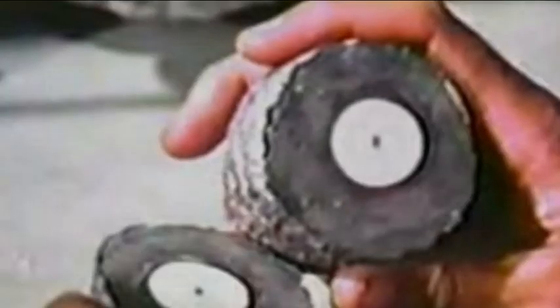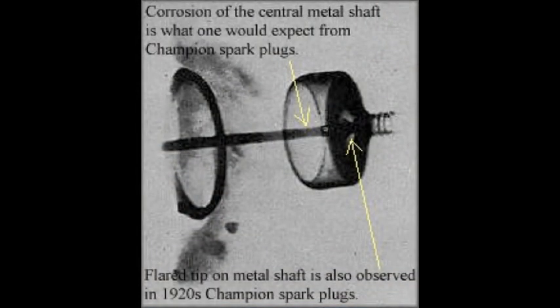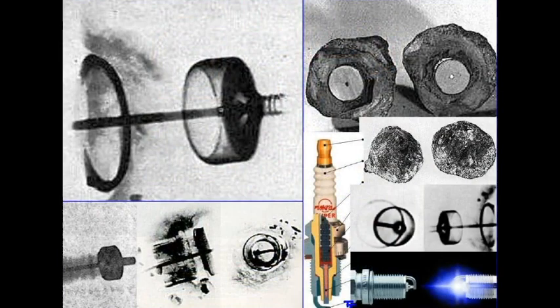Later, geologist Ron Calais examined the object. He took an X-ray image of the Koso artifact, shown here, in which one can clearly see the spark plug-like object. While some believe it to be undeniable evidence of an ancient, technologically advanced society on Earth, others offer a much different explanation. Most mainstream scientists who have weighed in on the anomalous artifact say that it's not actually even a geode at all.